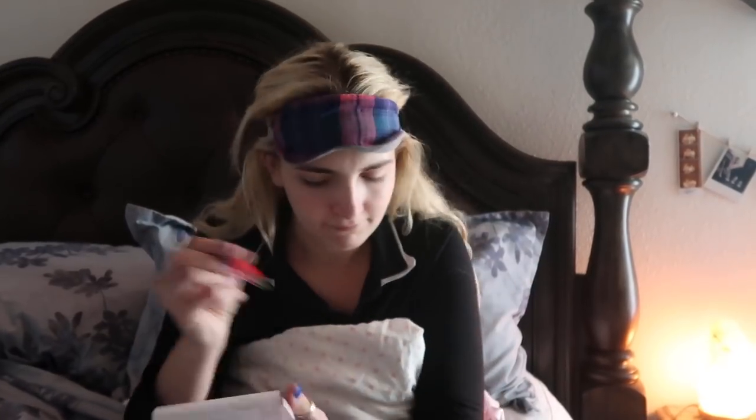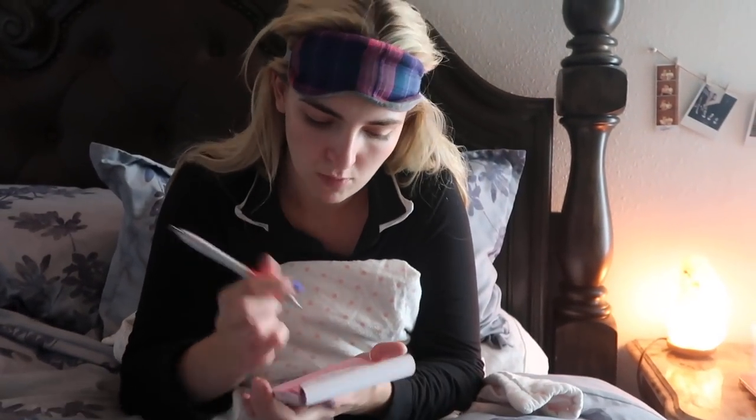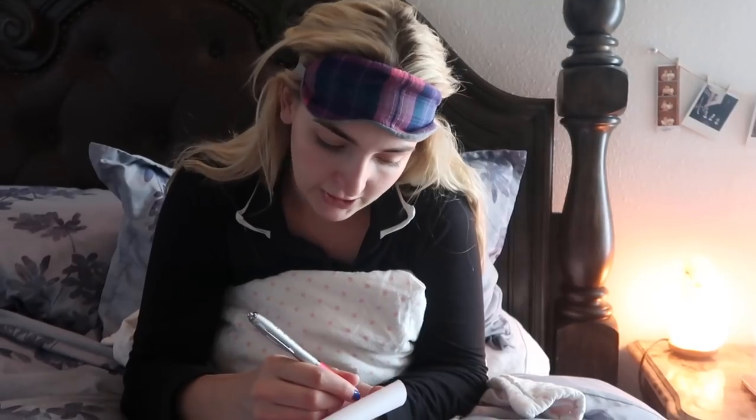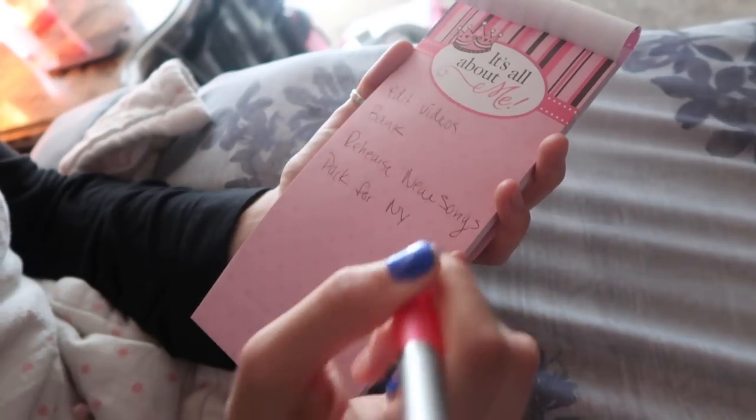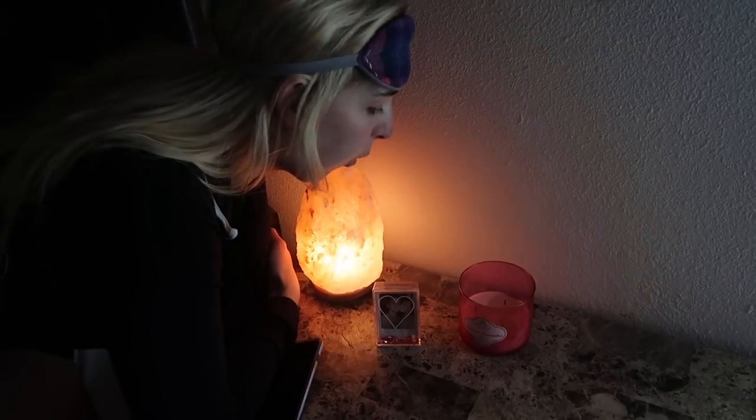I forgot to make my list. One thing I always do before I go to bed is make a list. You can make this on your phone, but I like to write it down. I write down my entire list of things I want to get done tomorrow so that I have a very productive day. So tomorrow I'm going to edit videos in New York City. And this is how I sleep.